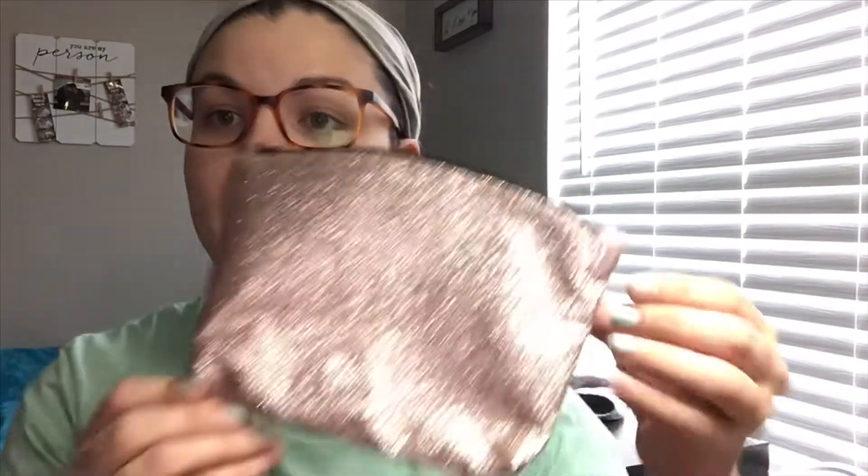Hi guys, good morning, afternoon, evening — whenever you're watching this, and welcome back to my channel. Today's video is me just going through my Ipsy bag that I received this month in May. The theme this month is 'Daydream' — like 'don't give up on your daydream' — glam bag. The Ipsy bag comes with five either full or sample size products and they always come in these super cute bags, with a variety every month.